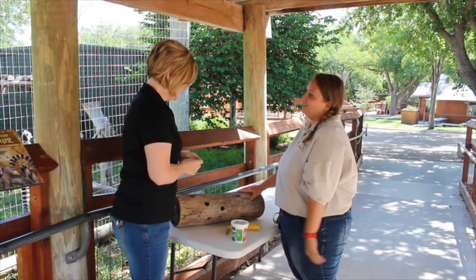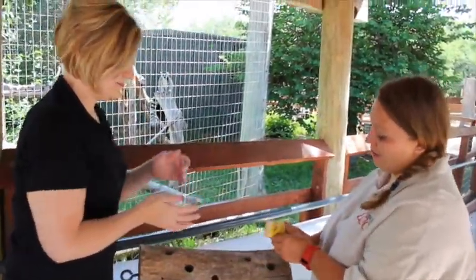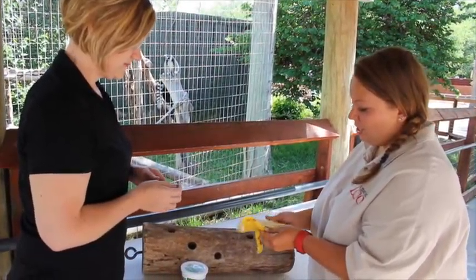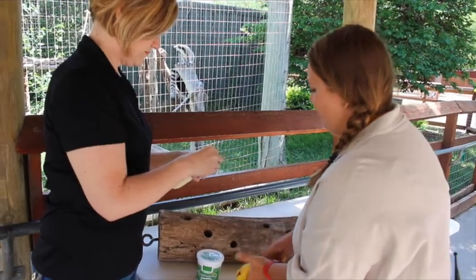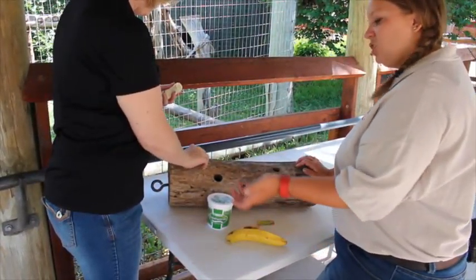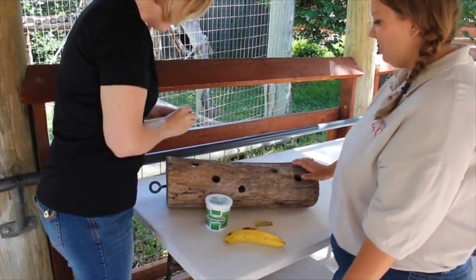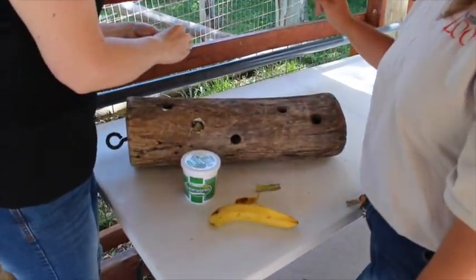Alright, so I'm actually gonna have you smush this banana into smaller pieces and then put some in each of these little holes right here — just shove it in there. They'll be able to get it out. They have very dexterous soft fingers so they can actually reach in there and pull it out.